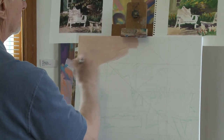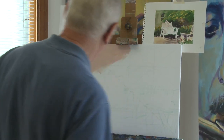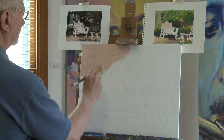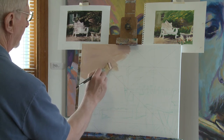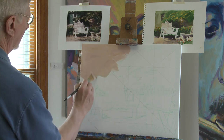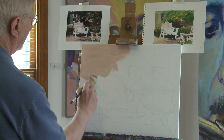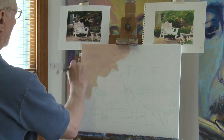The thing about watercolor is that if you are a purist you can't do that very easily — it's much harder to make changes — so you have to be more careful about what you put down and try to get it right the first time.